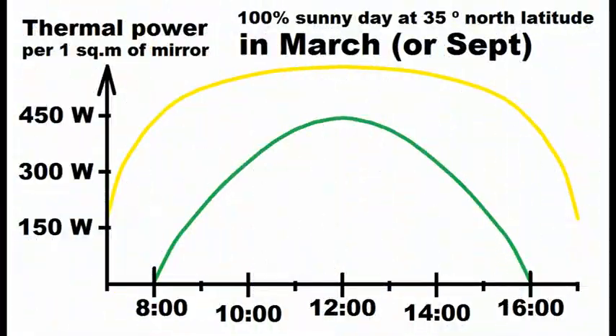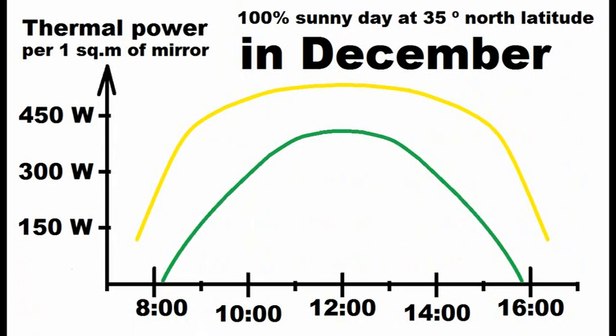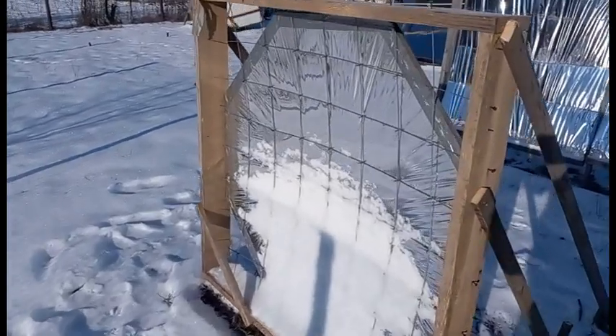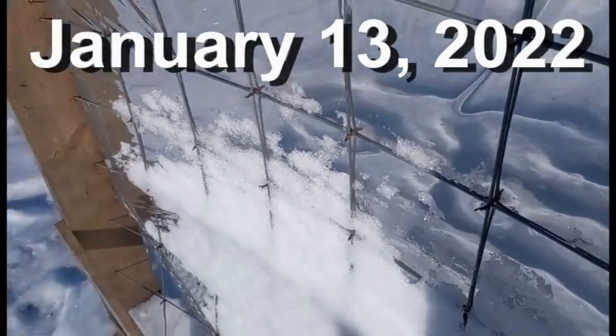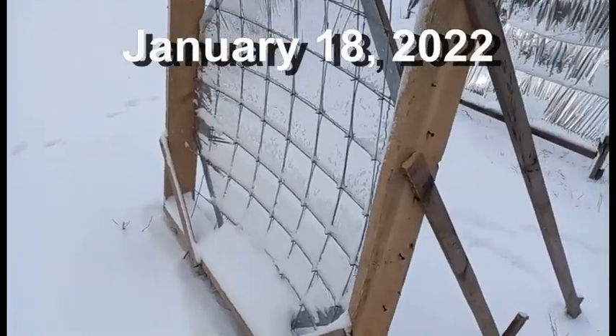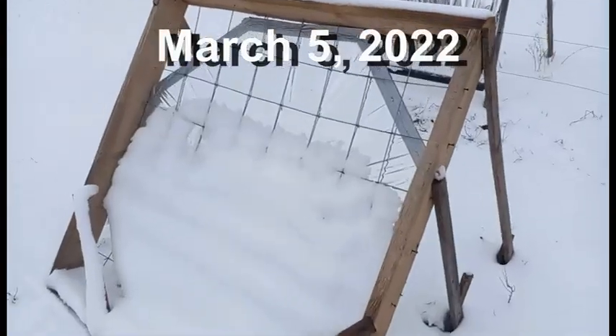These were the graphs for the equinoxes in March and September, when the difference in heat production between the turning and motionless mirrors was two times. This difference reaches its maximum around the summer solstice in June, when the difference reaches about two and a half times. The minimum value of this difference takes place in winter; around the winter solstice in December, this difference is about 1.75. These graphs do not take into account losses due to snow, which can take a few percent or a few tens of percent of our winter heat production, although snow leaves the tilted mirror surface on its own due to a temporary thaw or due to exposure to solar radiation even during frosts of 10 or 20 degrees Celsius below zero.